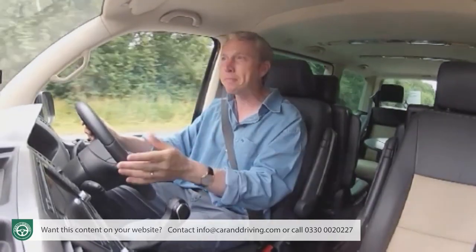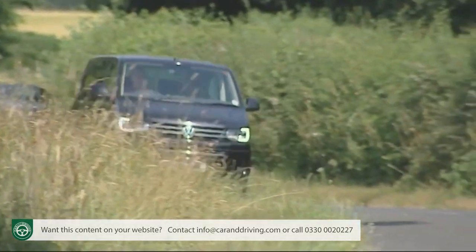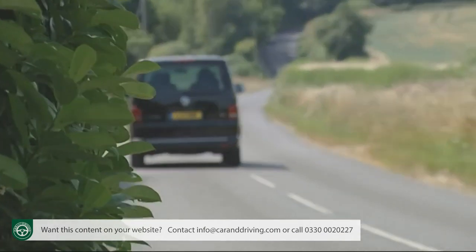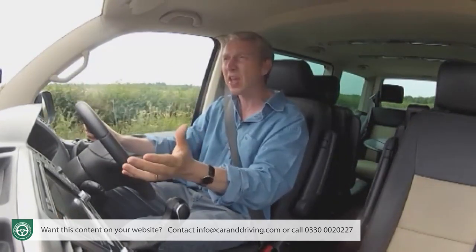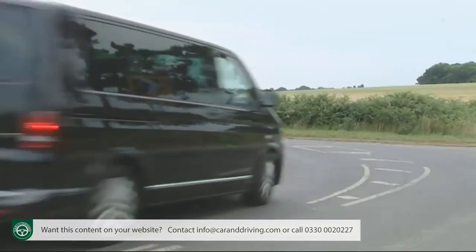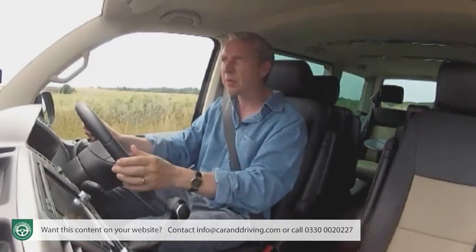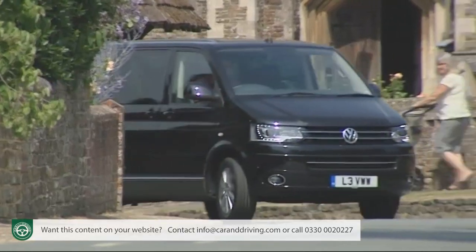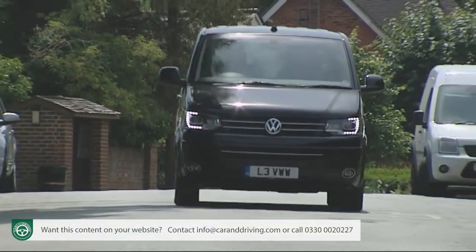Those figures are for two-wheel drive models; opting for 4Motion four-wheel drive only fractionally affects running costs. What's likely to have far more impact is how heavily loaded your vehicle is — weigh your Caravelle down with people and luggage and mid-20s mpg figures are far more realistic. Volkswagen offers a long-life servicing regime that can extend service intervals from as little as 9,000 miles or every year to as much as 25,000 miles or every two years, requiring special long-life oil that protects for up to three times the distance but costs three times as much. When it does go on the ramps, engineering tweaks to the facelifted T5 reduce labour time — the timing belt change interval has almost doubled to 130,000 miles.